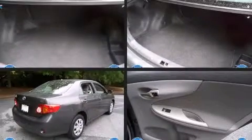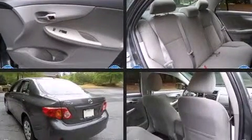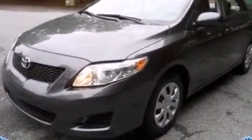Here's a great deal on a 2010 Toyota Corolla. With just over 25,000 miles on the odometer, this four-door sedan prioritizes comfort, safety, and convenience. It features an automatic transmission, front-wheel drive, and a 1.8-liter four-cylinder engine.